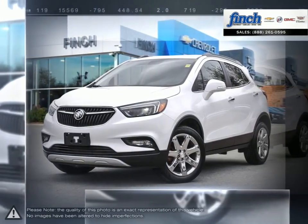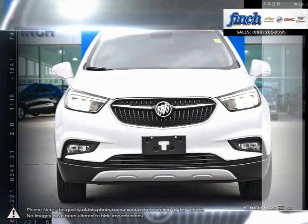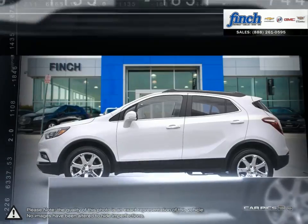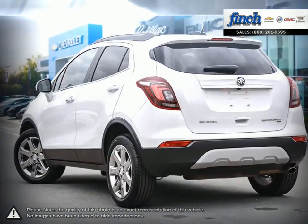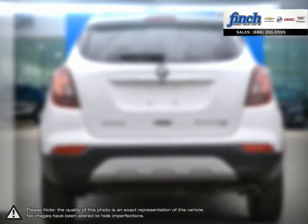For every quick getaway, every crosstown event, and every journey you can imagine, the Buick Encore is ready, nimble, and able. This is your kind of luxury, and it's the luxury crossover that's ready to get you wherever you need to be.